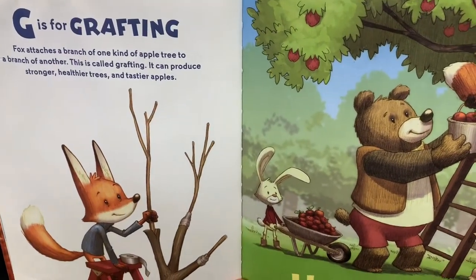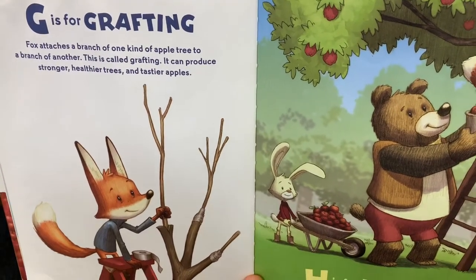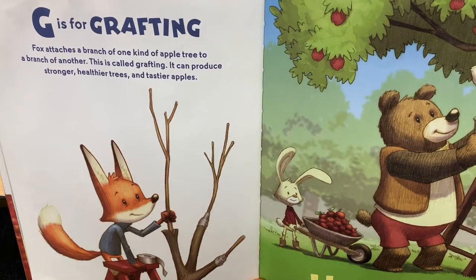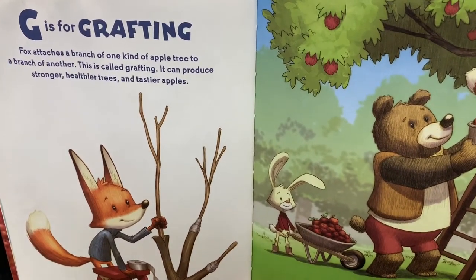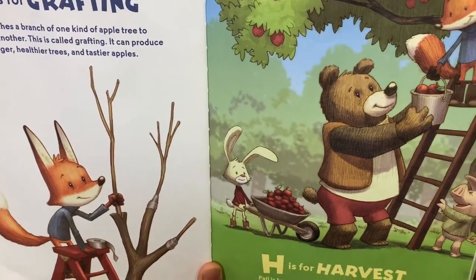G is for Grafting. Fox attaches a branch of one kind of apple tree to a branch of another. This is called Grafting. It can produce stronger, healthy trees and tastier apples.